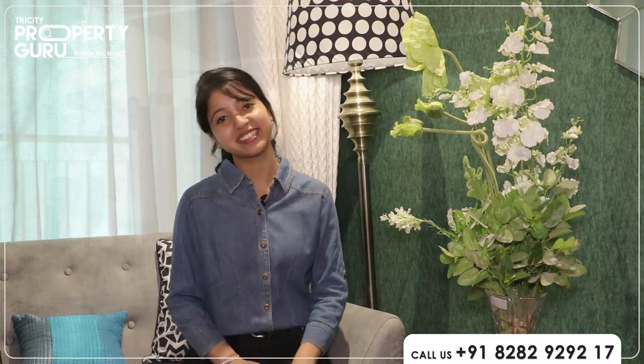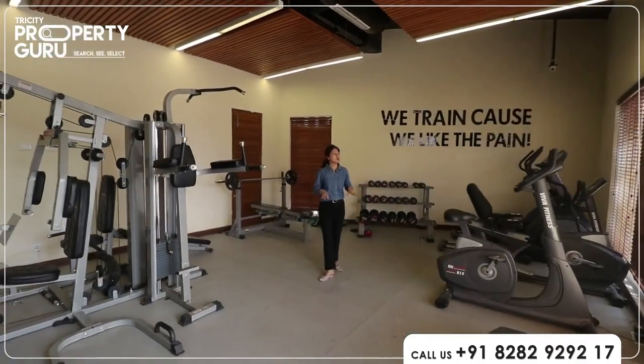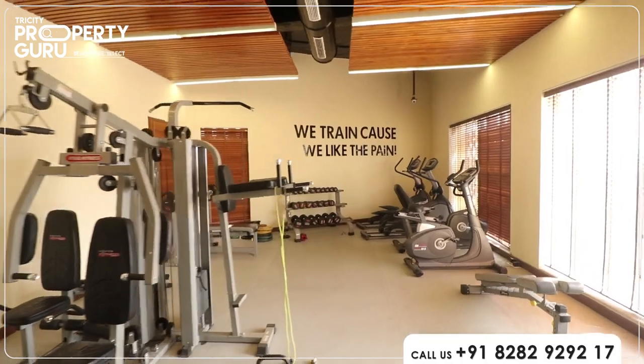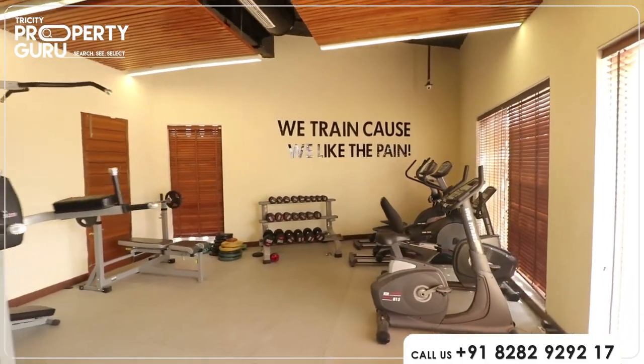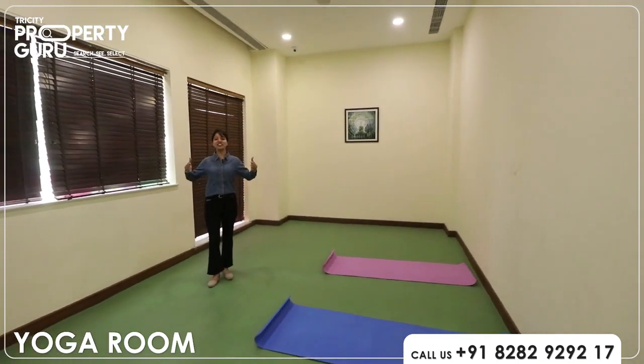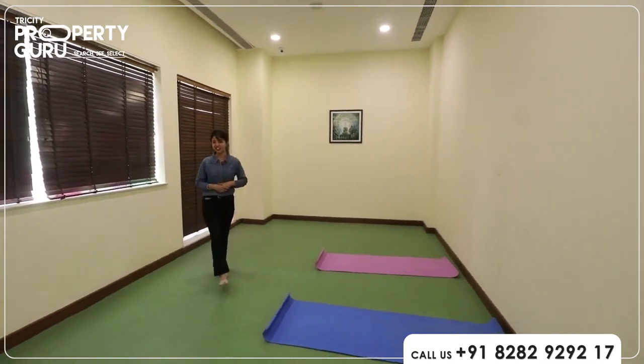A number of premium amenities are the reason for the popularity of this project. Come, let me showcase these amenities. I am in the gym, which is fully functional and operational — all the equipment you need will be here. This is your yoga and meditation room. Inhale the future, exhale the past — what more do we need!